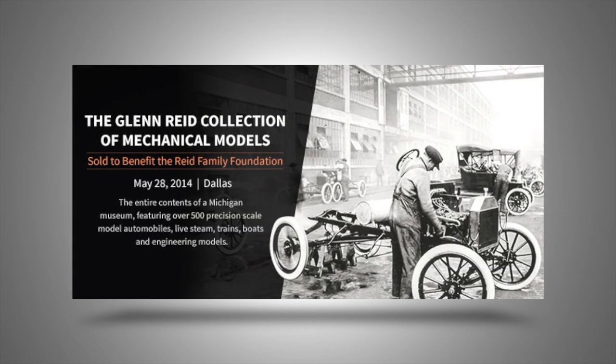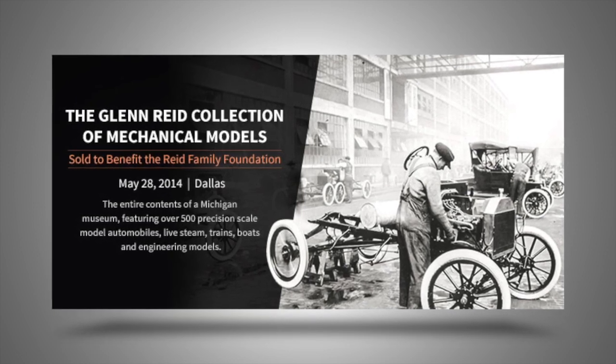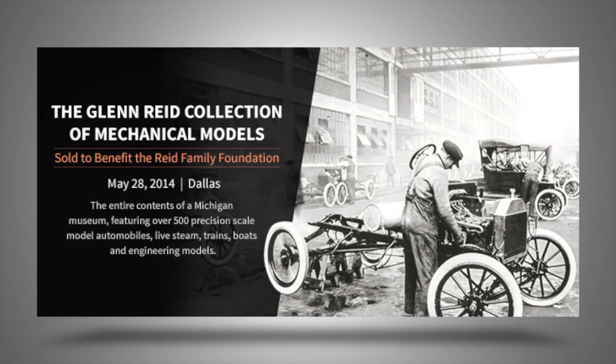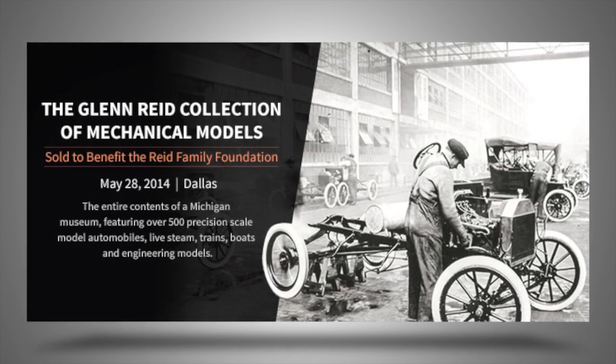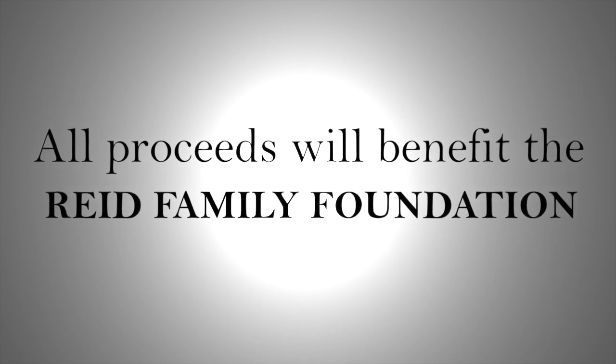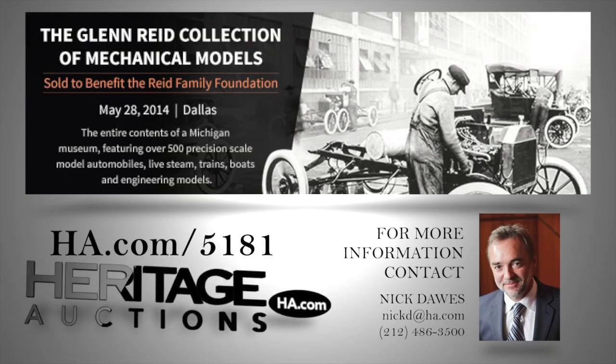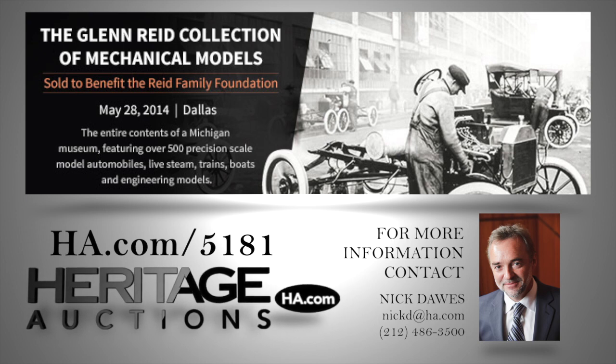I hope you'll enjoy the Glenn Reed Collection of Mechanical and Engineering Models. There are over 500 lots in the auction, and perhaps as many as 1,000 individual items, with something for everyone. And remember, all of the proceeds from the auction go to the Reed Family Foundation. My name is Nick Dawes — I'm Vice President of Special Collections at Heritage Auctions, based in our New York office. I'll be delighted to help you with any questions you may have on the Glenn Reed collection. Thank you.